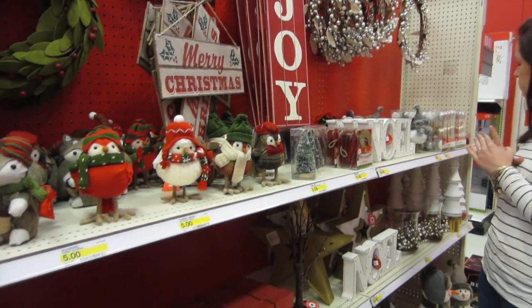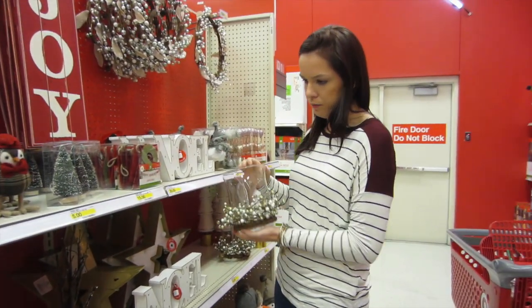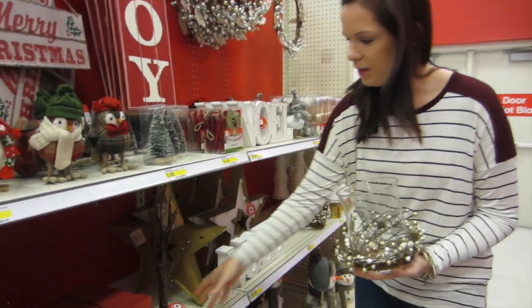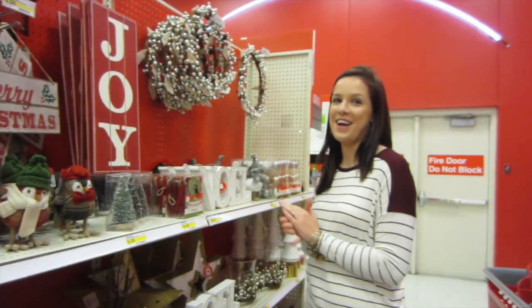I feel like a lot of this is from last year — a lot of the same stuff. This is super cute. If I had a dining room table — a real one. This is ruining the mood.